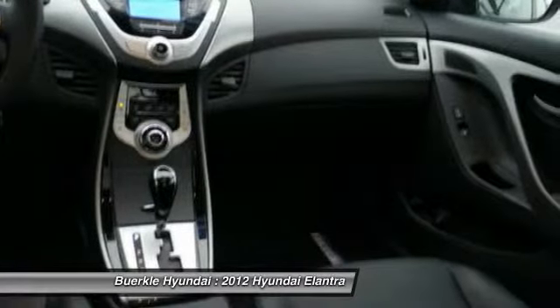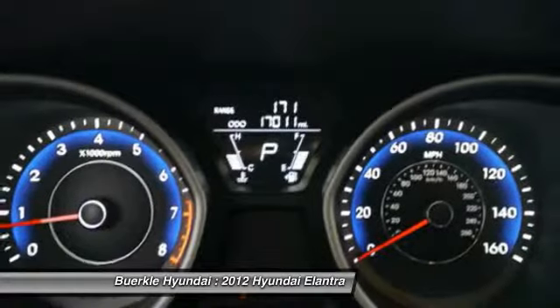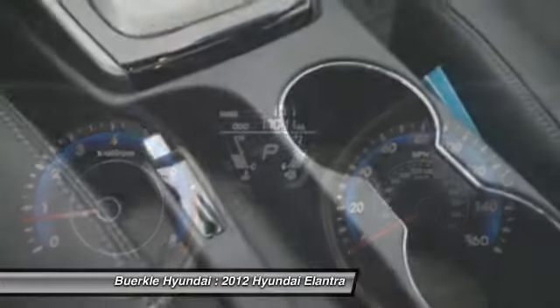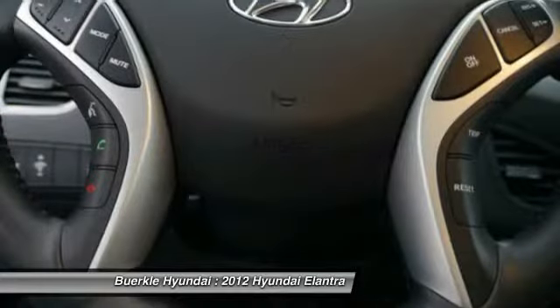front cruise control, aluminum wheels, FWD, rear defrost, and center armrest. This vehicle offers reliability and good looks at a great price. So come in and take a test drive today.